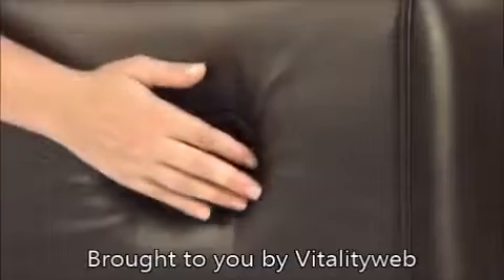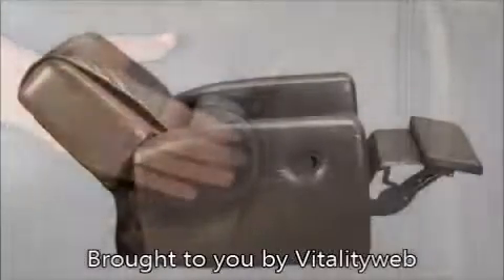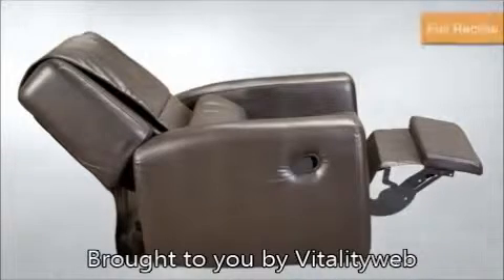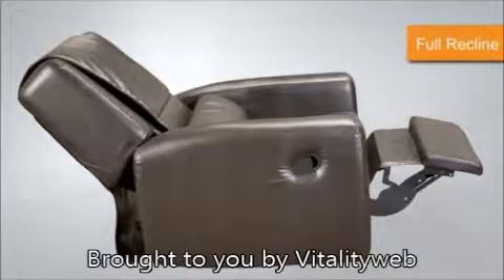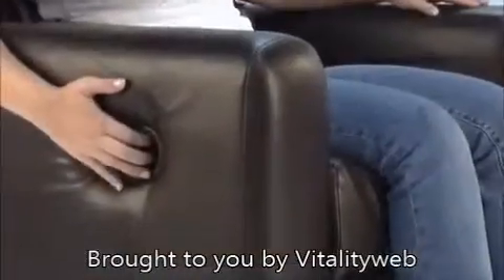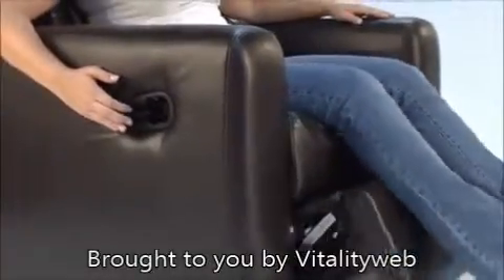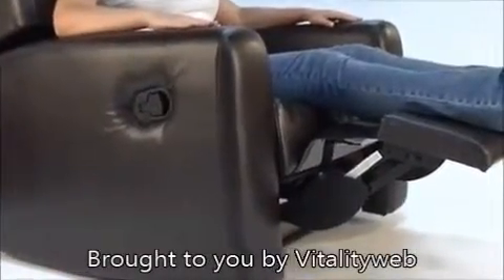Once you've tailored the City Club to perfectly fit your body, use the recline lever to ease back into perfect bliss. The backrest reclines up to 135 degrees, and the further you recline the more intense your massage. All that's left is kicking up your legs on the extendable footrest and taking your wellness, relaxation, and comfort to a new level.